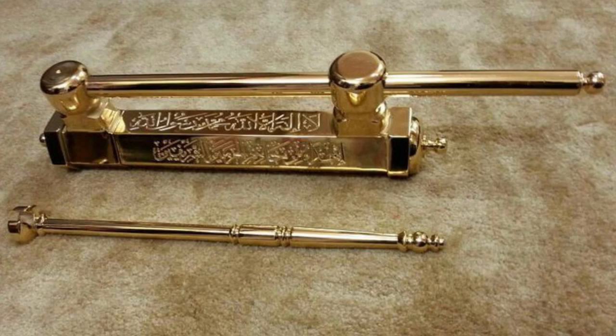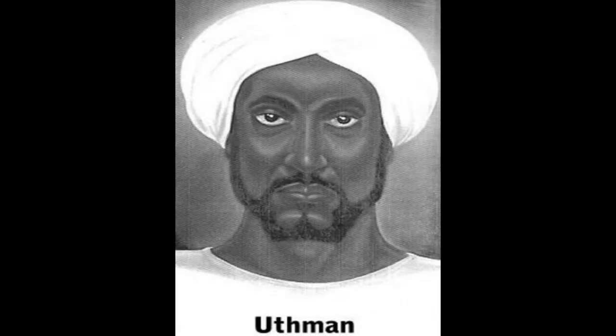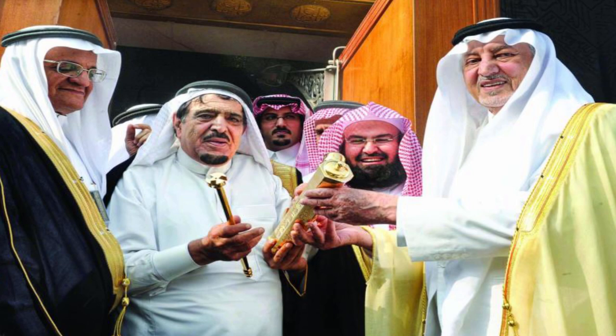The Prophet was given the keys of the Kaaba, and instead of keeping them in his own possession, he returned them back to Osman ibn Talha of the Bani Shaiba family. They have been the keepers of the Kaaba for centuries, and the Prophet confirmed them in that role till the end of time.